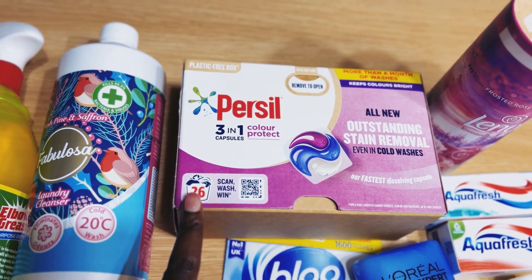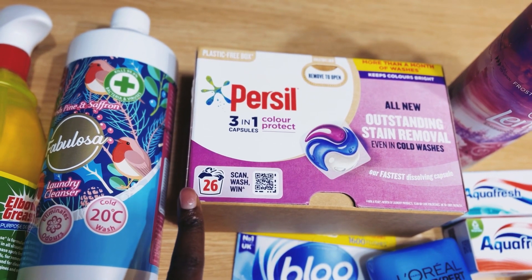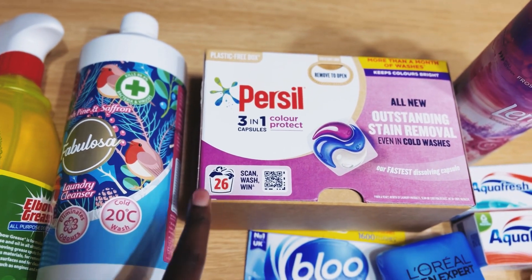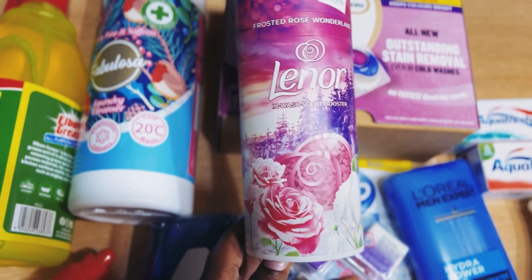Here we've got a laundry cleanser — I love the Fabuloso one, this one is fresh pine. And here we've got Persil non-bio pods, these are three-in-one. I think they're new — I've not seen these before, so this is the first time trying these.